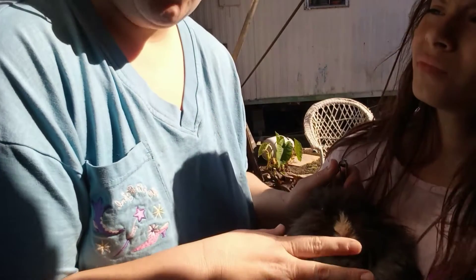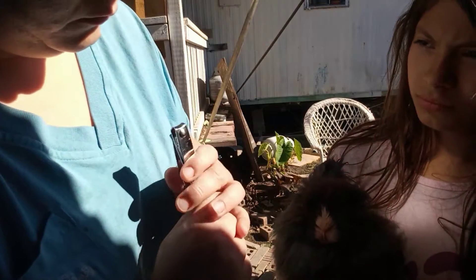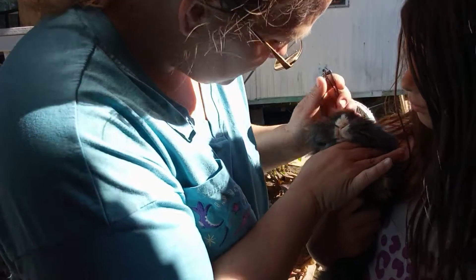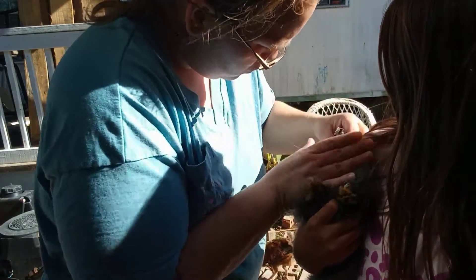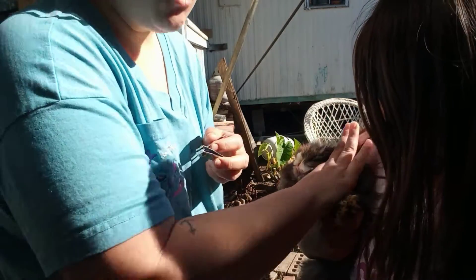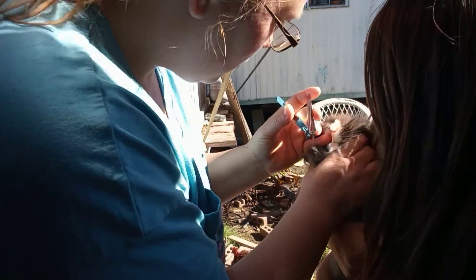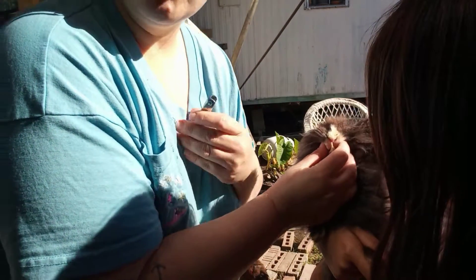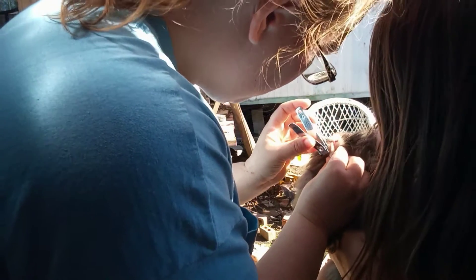A lot of breeders would cull her after finding this with her teeth. All her babies go to a pet home, not a breeding home anyway, so that isn't an issue. But I'm going to trim her teeth as short as possible. She doesn't want to be restrained, so that's why she's fighting me — I'm not hurting her. She's not used to being held a whole lot. She's a breeder, not a pet, but in saying that, all my animals are treated very well, as if they were pets and not just breeders.